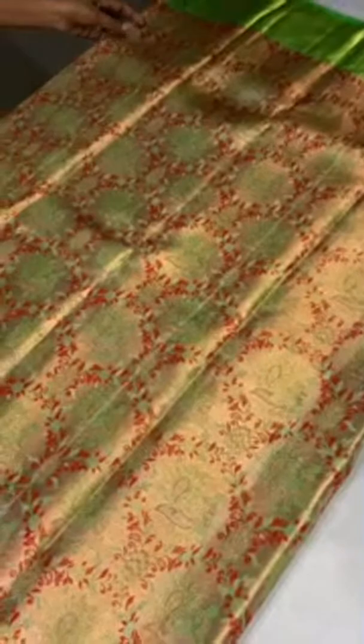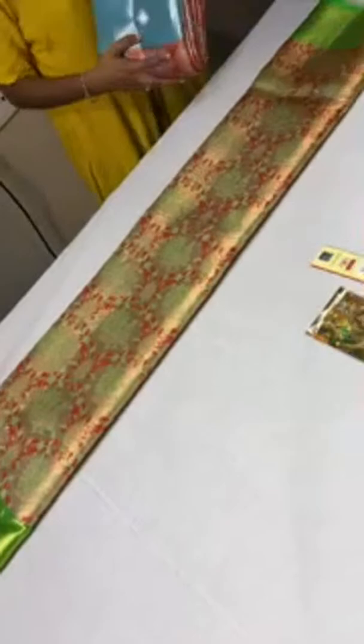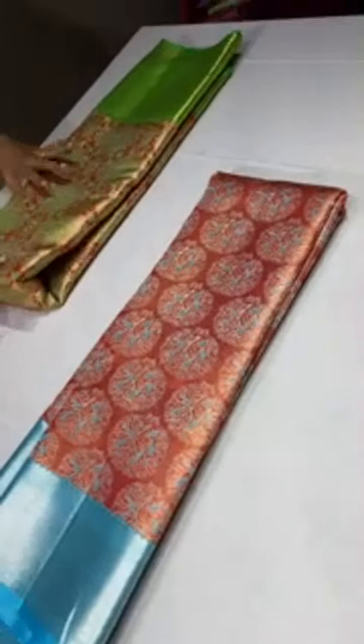Some people say this is tissue — but this is not tissue. Tissue is very cheap quality zari. This is pure copper, very costly — premium zari is used so that it lasts for generations. These zaris are very highly priced and premium products, so don't compromise on quality. Always buy sarees with silpa zari or pure zari, not lower quality or tissue ones.